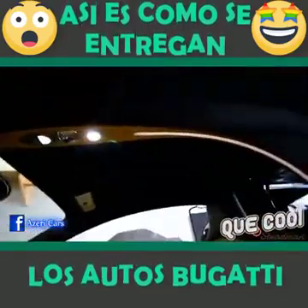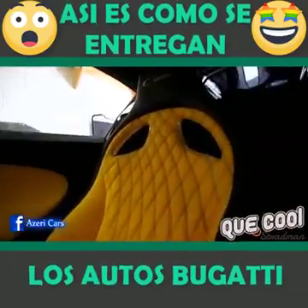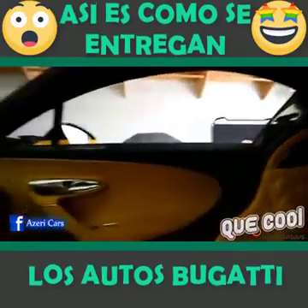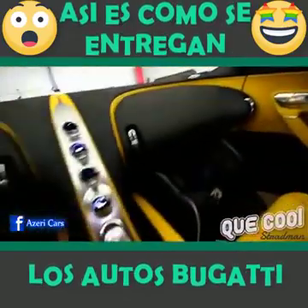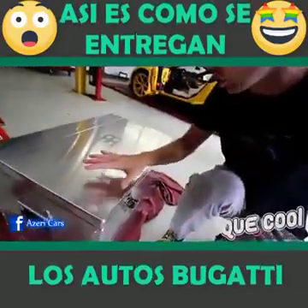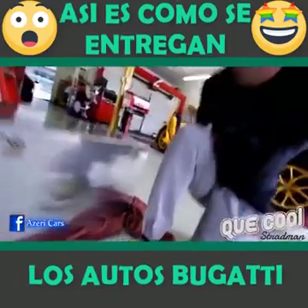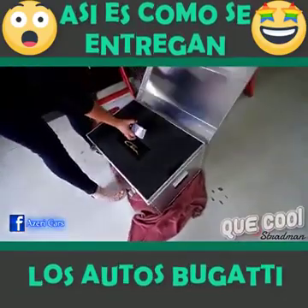Oh, look at this cool light feature right there! Quilted stitching right there! The Chiron! The only way that you're a Bugatti is if you get a polished aluminum chest. EB — Authority Bugatti. The Chiron!